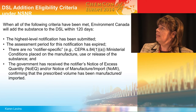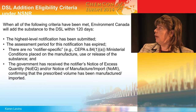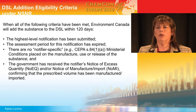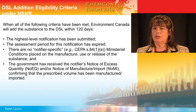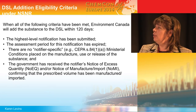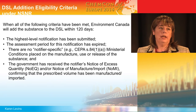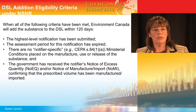Someone was asking: how do you get a substance on the DSL? The highest-level notification must have been submitted, the assessment period for that notification must have expired, there must be none of those ministerial conditions, and the government must have received the notifier's Notice of Excess Quantity — a NOMI. If you go over the highest quantities, say 10,000 kilograms in that red box, you submit a letter saying you've gone over 10,000 kilograms — that's your Notice of Excess Quantity. However, if you want to put it on the DSL but, say, you're a fragrance manufacturer and doing 10,000 kilograms is good business but probably unachievable, you can elect to go with a Notice of Manufacture or Import stating that you have commenced. As long as you've met all the other three criteria, you can use this alternative and submit a letter saying you've commenced import or manufacture.